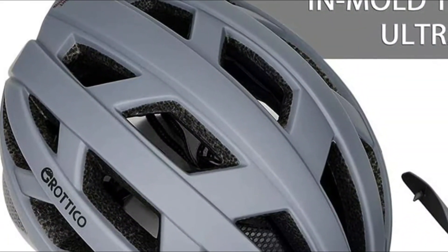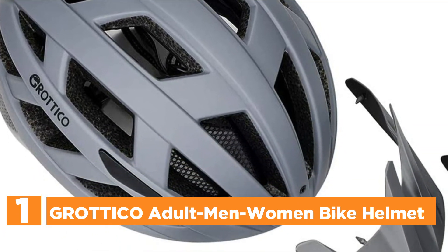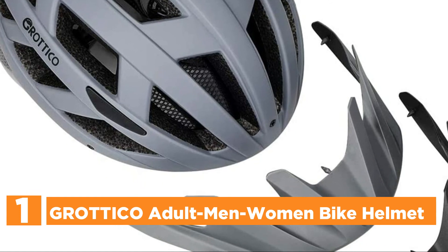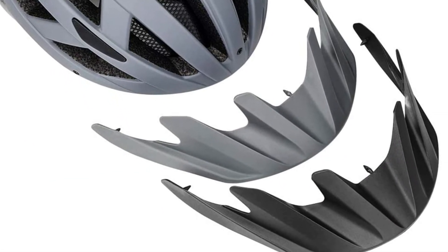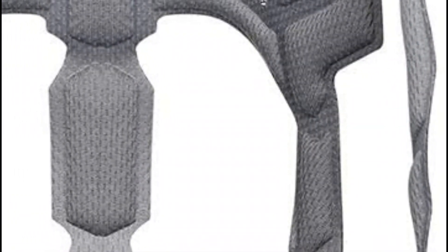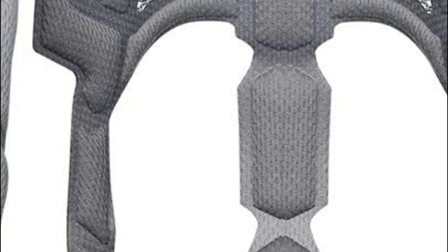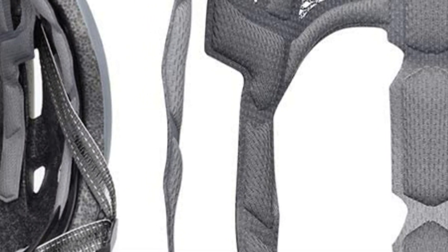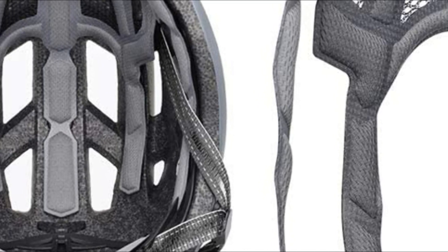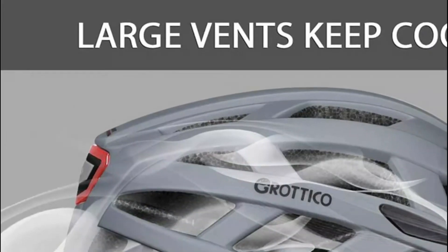The top pick on our list is the Grotico Adult Men/Women Bike Helmet. This helmet is in line with US and EU cycling standards and has an adjustable fit system suitable for both females and men, with two size options based on head circumference. It features a USB portable rechargeable light, and the night riding experience is enhanced by three lighting modes: steady, flash, and wave.